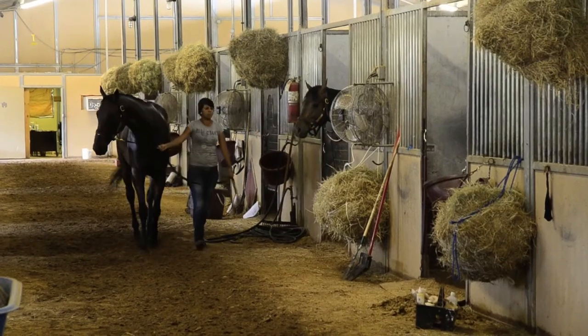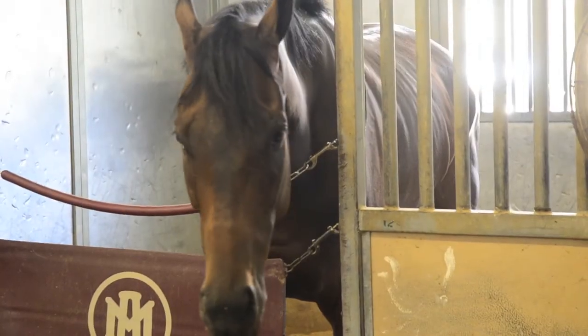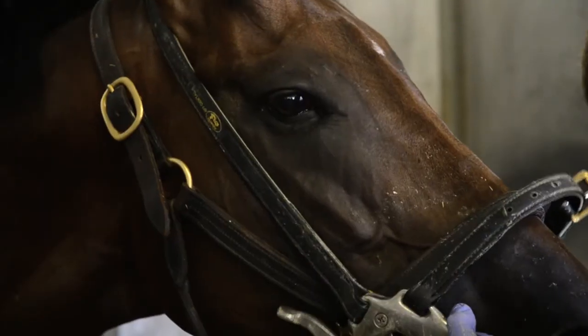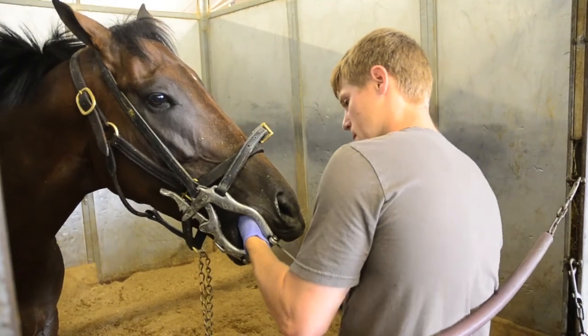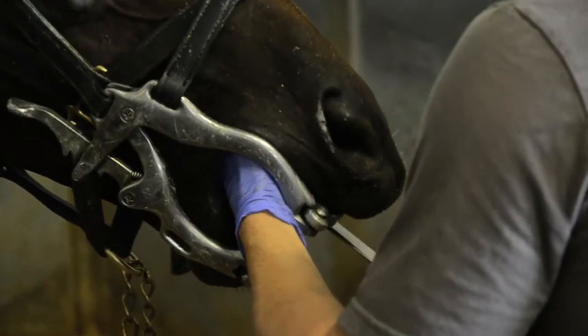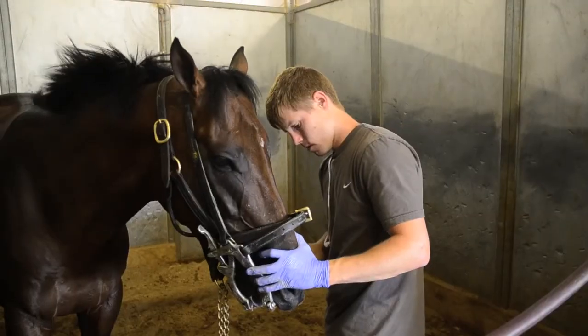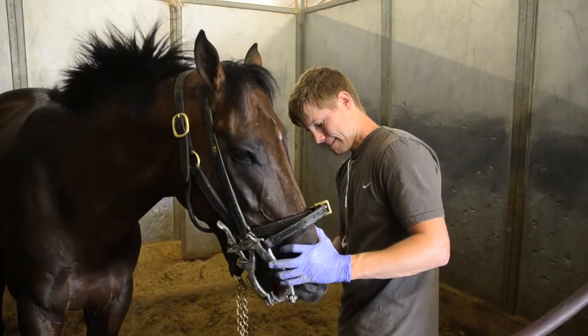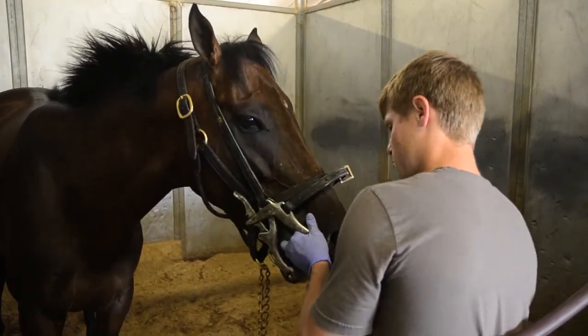The biggest thing with horses, unlike humans, is that horse teeth continually grow. The main thing we do is file their teeth down, which is called floating, and take their sharp points off. We also extract baby teeth — just like kids, they have permanent teeth coming in and the baby teeth coming off, and we speed up the process by pulling the baby teeth, which are called caps.